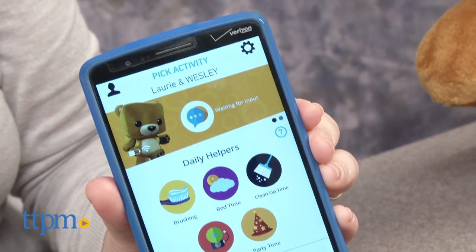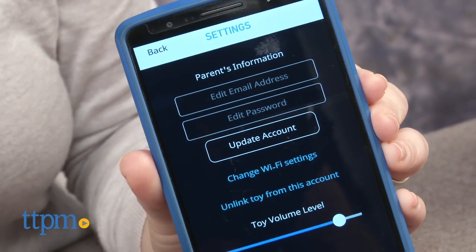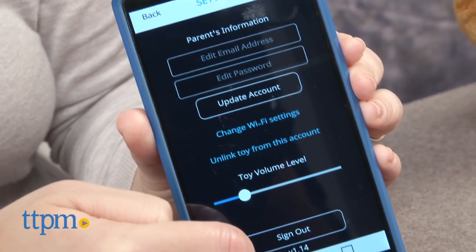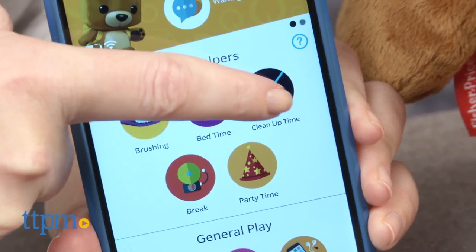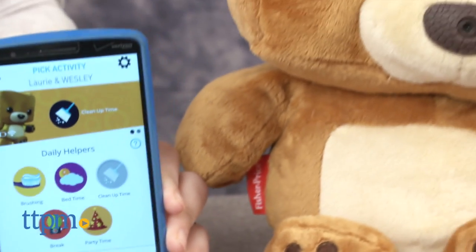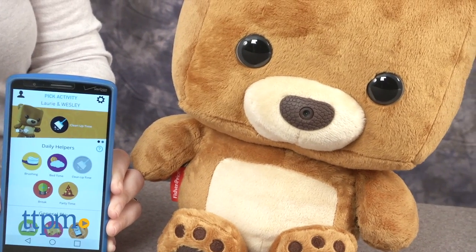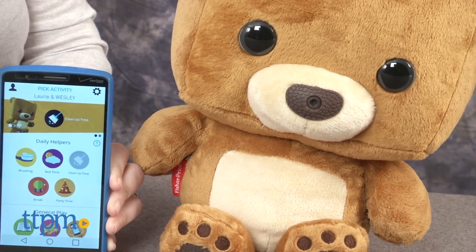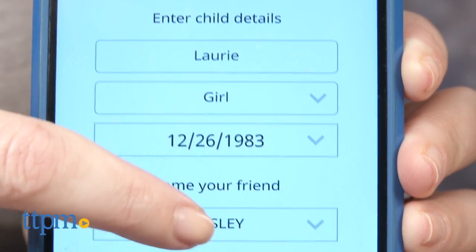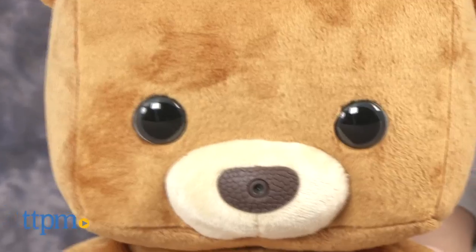Parents can download the free Smart Toy app to connect the bear to Wi-Fi — recommended but not required for play — adjust the bear's volume settings, and even trigger activities including daily helpers such as bedtime mode and cleanup time. You can even use the app to name your bear and teach it the child's name.